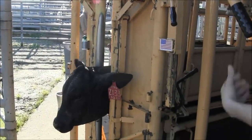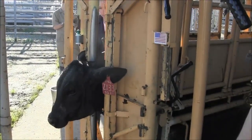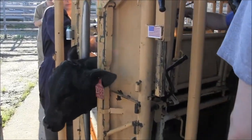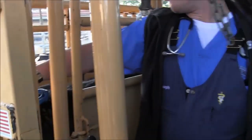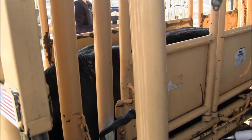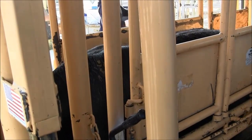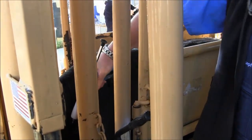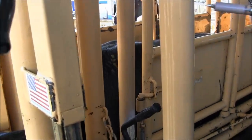Good cattle handling facilities are necessary for all cattle operations, regardless of the number of cattle. Cattle handling facilities are used to restrain individual animals during management practices such as vaccinations. They can also be used for a variety of purposes, such as the collection of performance data, which is critical to herd genetic improvement and marketing efforts.